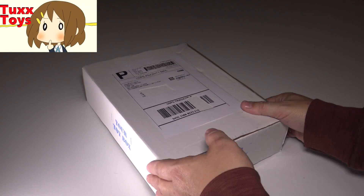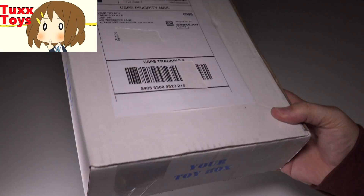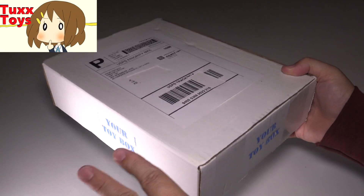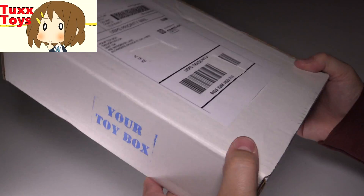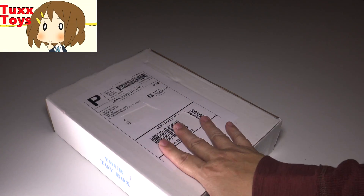Hey friends, Tux here. For this particular video, I just got a brand new Your Toy Box. This is the monthly subscription service where you fill out a little survey and then they send you a box of toys every month, customized just for you. And I think that's excellent.